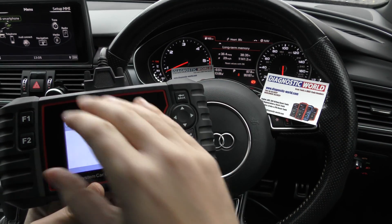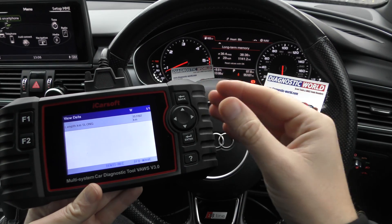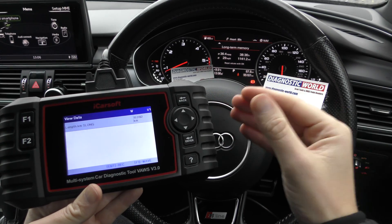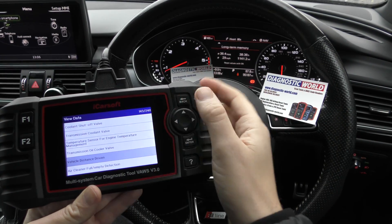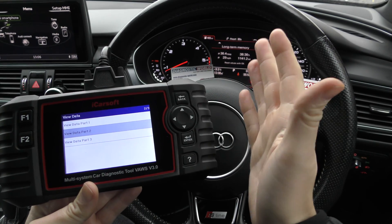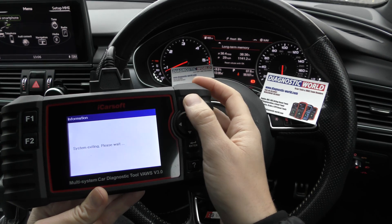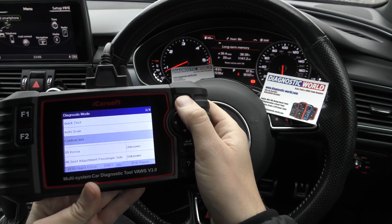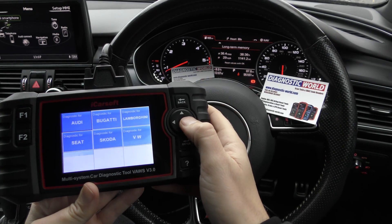If you're buying a vehicle like this and you want to make sure you have got the correct mileage and it hasn't been clocked, this is a good way of checking. This is a very useful tool and it does way more than that — there are around 600 parts of live data just for the engine, and you can read codes and go through all the different systems.